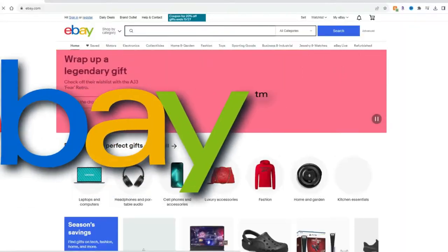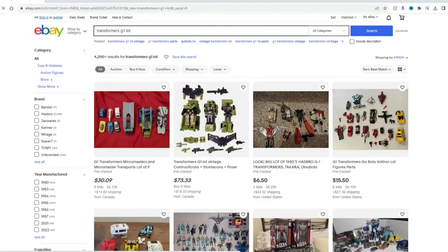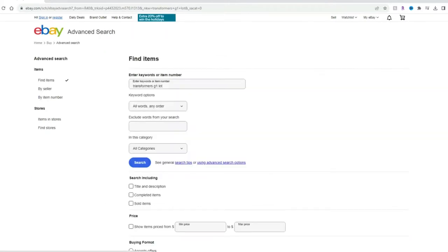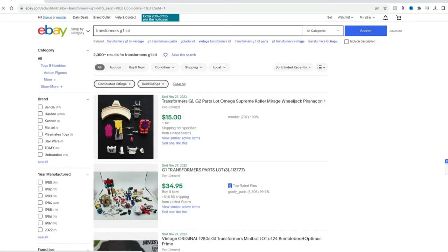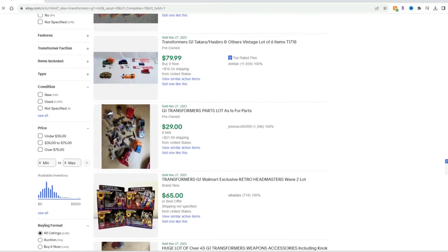Pro tip: often scammers will source their pictures from eBay. Take the pictures the person has given you and go search for the item on eBay, both sold and active listings. If they are a scammer, more times than not, you'll find those pictures on there. That's where Donny got all his pictures — he was simply pretending they were his items. It took me about two minutes to find the listings they were pulled from.